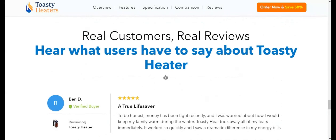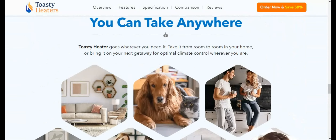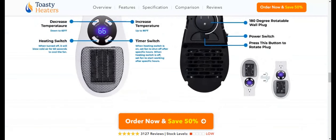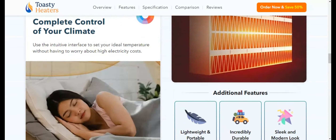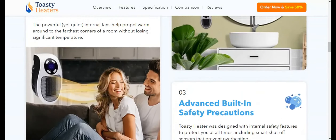Another con: Not for bathroom use. Toasty Heater, like many other heating units, comes with a significant limitation — it is not suitable for bathroom use. This restriction is primarily due to safety concerns related to condensation and water exposure in bathroom environments. So if this was one of your main reasons to get this heating unit, then this is not for you.